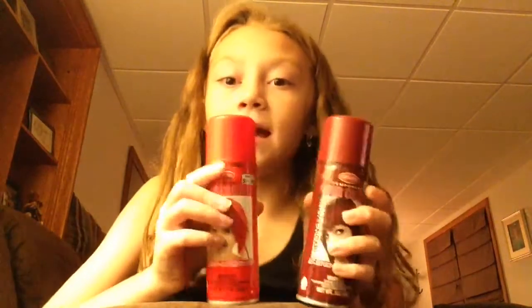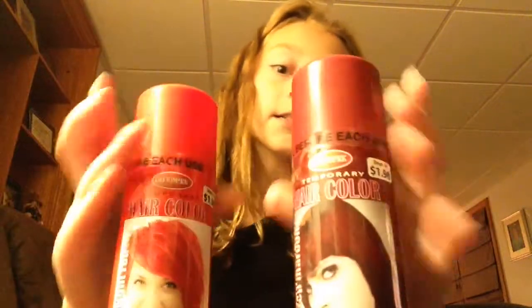We need much better lighting. Yeah, why don't you go over there? Let's take you over here. Sorry if it's really wobbly — it's because she's walking around. Okay, so we have two temporary hair colors which look like this.